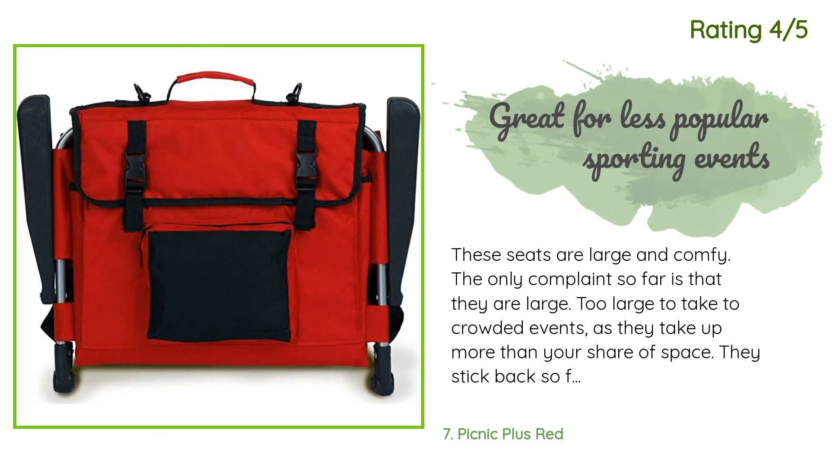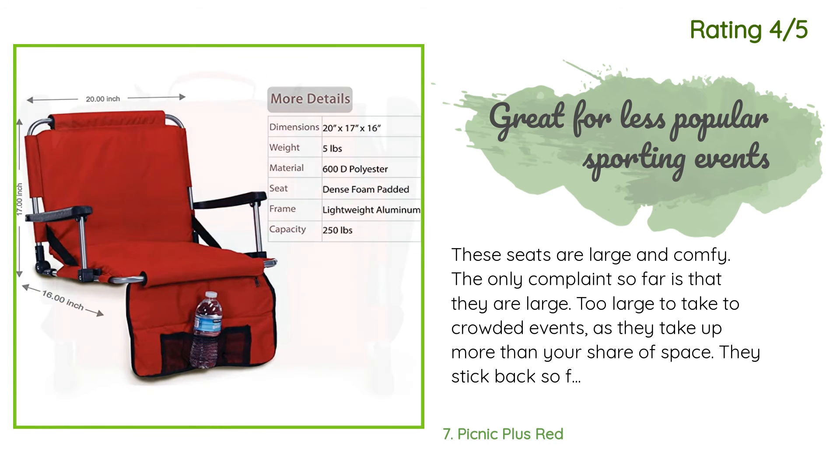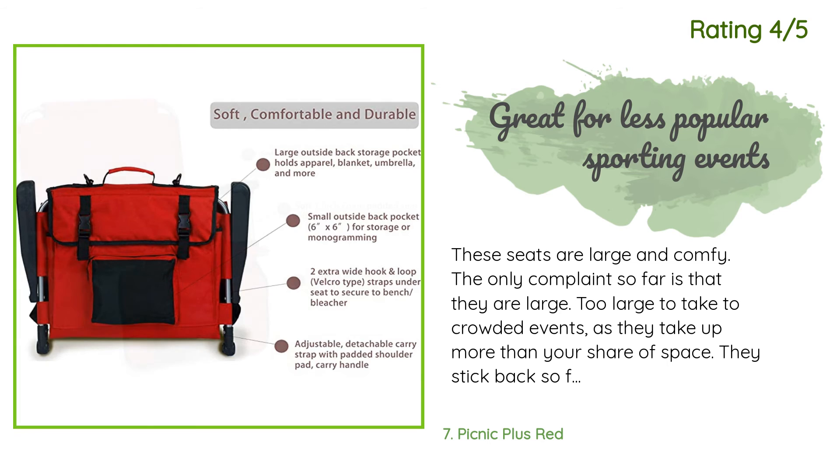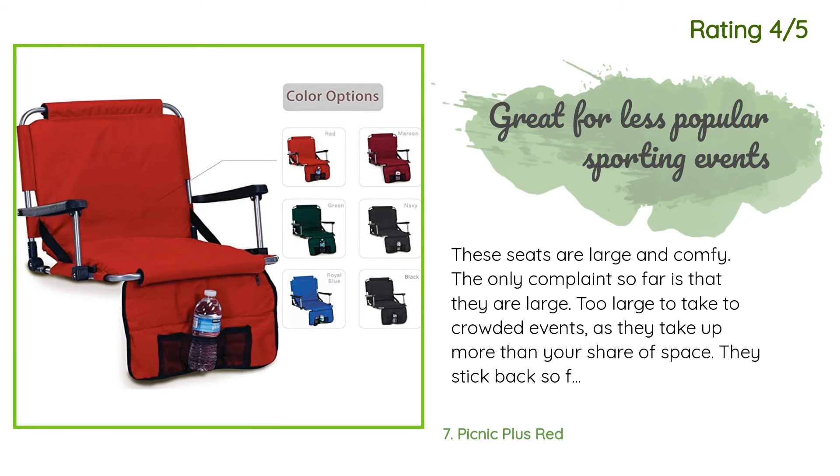Another happy customer said: These seats are large and comfy. The only complaint so far is that they are large — too large to take to crowded events, as they take up more than your share of space. They stick back so far that nobody other than a small child could fit their legs to sit in the row behind you. Great for less popular sporting events, but not for a packed stadium.